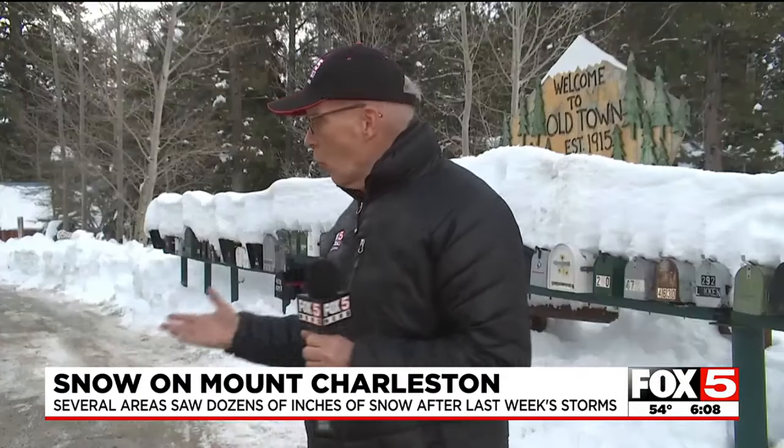Hopefully some of this snow will melt before the next system comes in, and that system could arrive as early as next week. Les Crippiden, Fox 5 News, local Las Vegas.